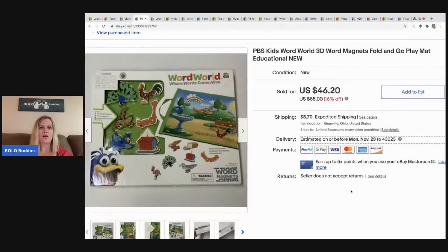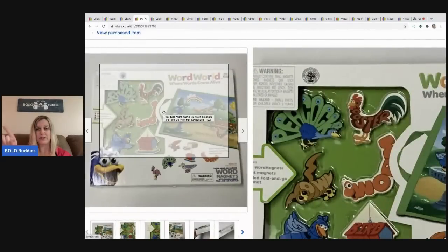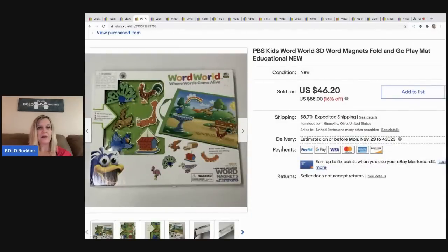The next item came from a garage sale — I think maybe the seller was a teacher — and this is new old stock. It's PBS Kids 3D word magnets. You can see it says 'rooster' and it's shaped like a rooster — kind of cool. I got this for maybe a dollar as part of a bundle price, and it sold for $46.20 with the buyer paying shipping. It sold pretty quick.